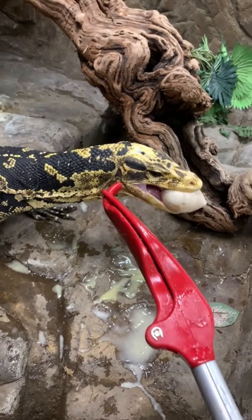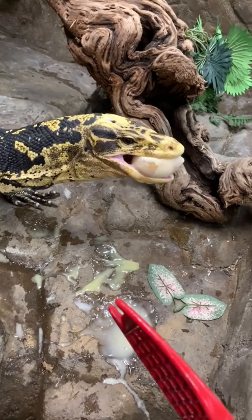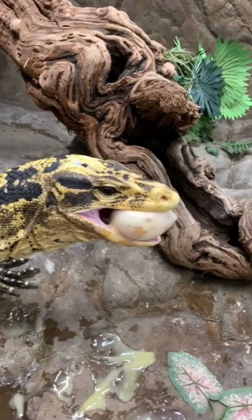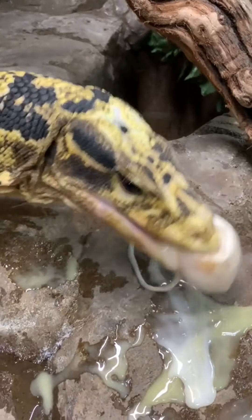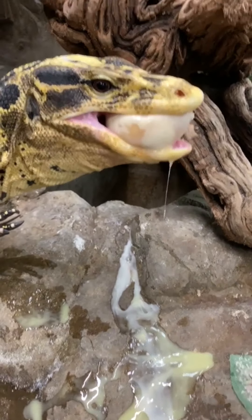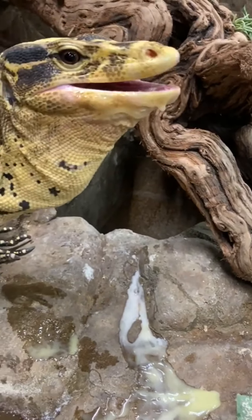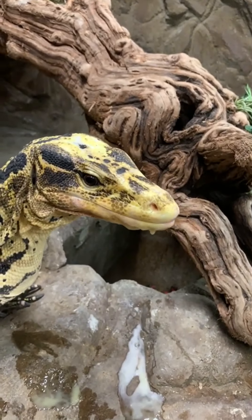Hey guys, I want you to tag a friend — tag a friend that eats their food like this. Makes a mess, leaves more on the ground. Do you have a friend that does this kind of mess when he eats? Can't take him anywhere? Make sure you tag him because this guy is — look at that. Come on, clean yourself up, bro.